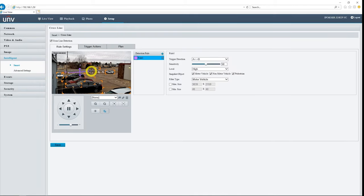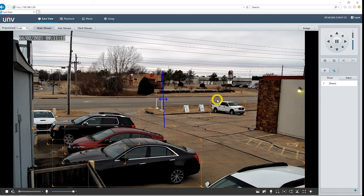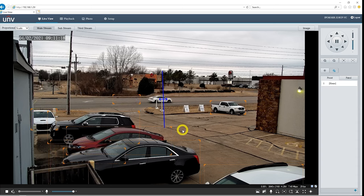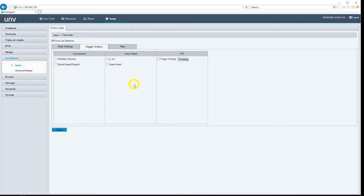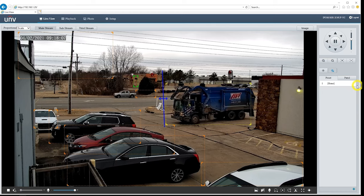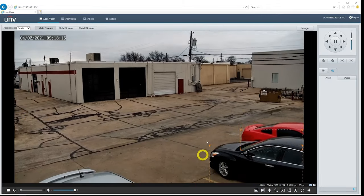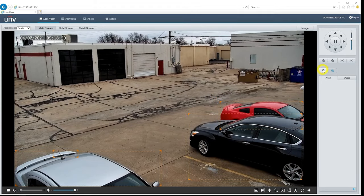Let's set this line up vertically so that cars actually pass it. And boom — as the cars start passing that blue line, the orange box around the car turns red, meaning the motor vehicle has successfully triggered this line crossing detection. Let's jump back into our line crossing settings and look at some of the triggers we have available. We can do attribute collection, which means it's going to collect attributes of the different cars and people that pass that line. We can upload an image, start a recording, sound an alarm if we have one connected, and we can enable trigger tracking. Now I'm going to set up some line crossing and intrusion events and test out some of this auto tracking.